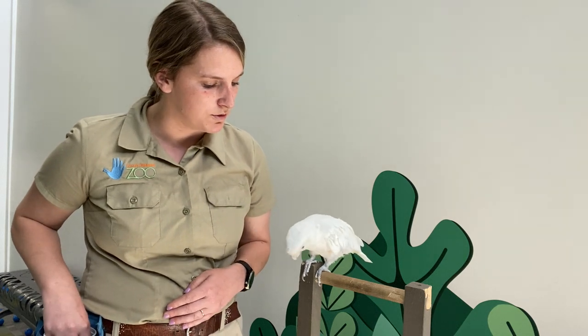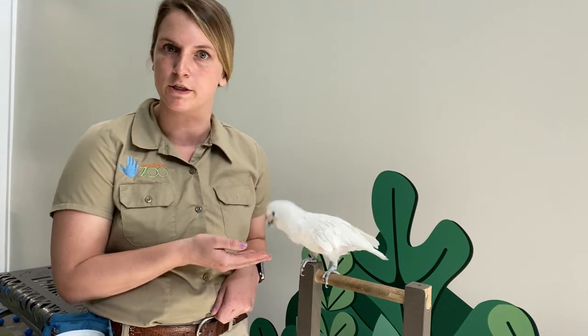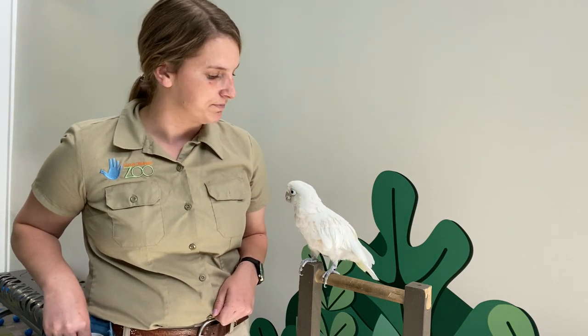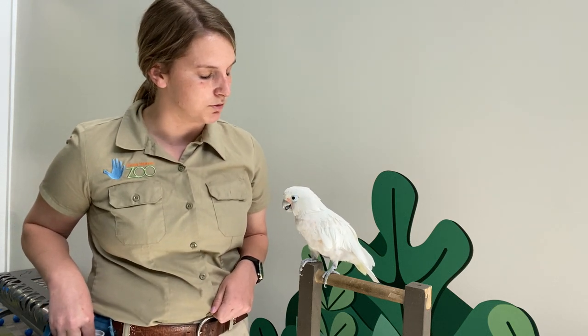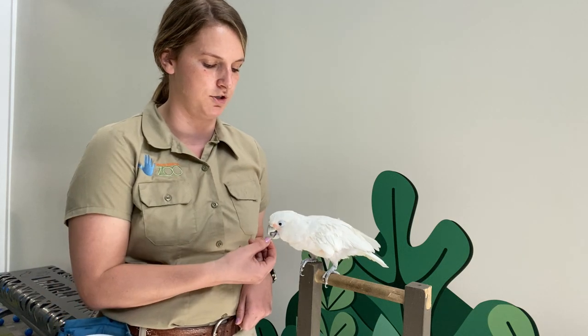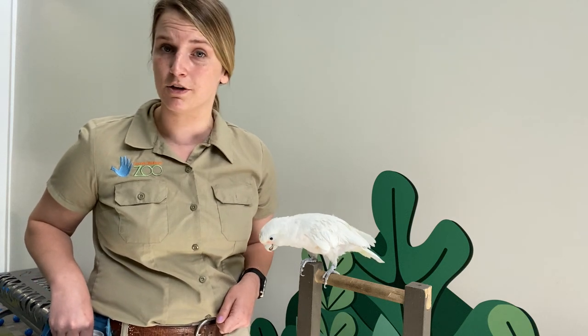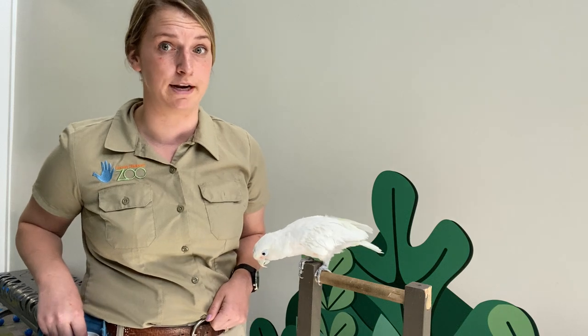In a home, that beak might destroy some very valuable things. Would she chew on those wooden spoons in the kitchen? She says yes — she would love to chew on those wooden spoons. Those are perfect for a cockatoo's beak for manipulating. Would she chew on people's shoes? Yeah, she would chew on people's shoes for sure. So you think dogs are a big issue with chewing on shoes? Cockatoos would totally destroy all your really nice loafers.